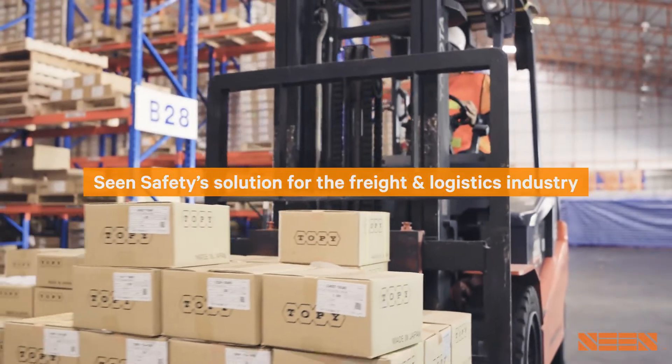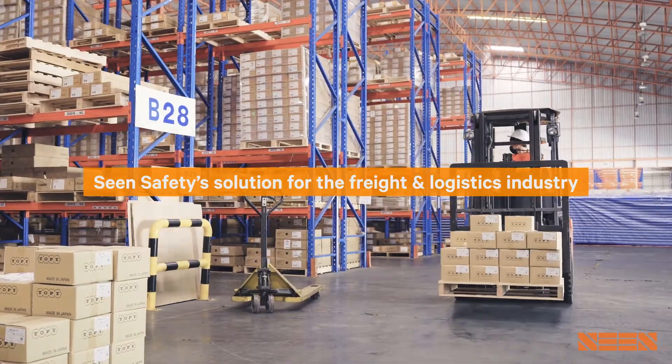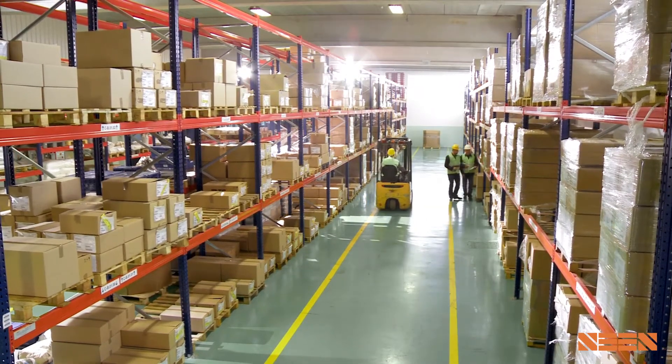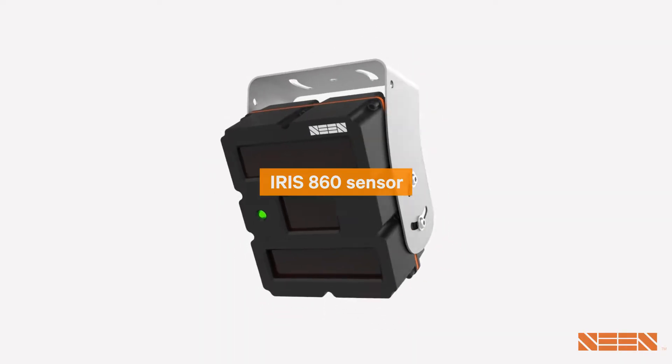Scene Safety have been growing rapidly in the freight and logistics industry because we've developed a technology solution for this problem that is, for the first time, truly simple, effective, and affordable. Our IRIS 860 sensor.